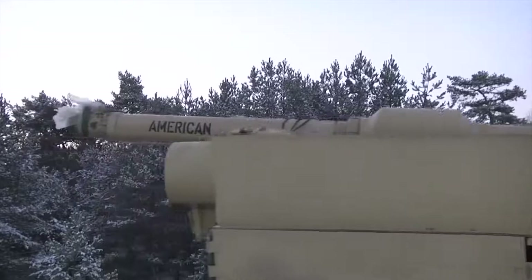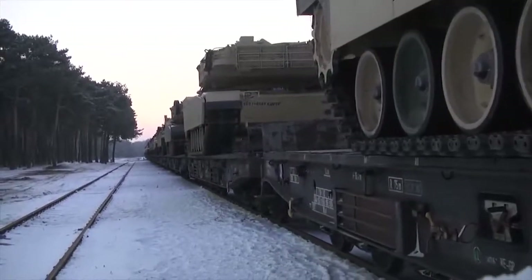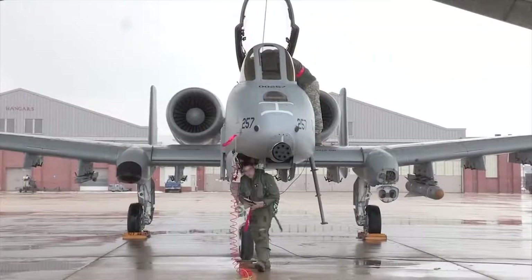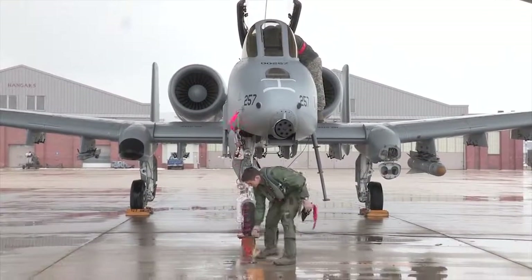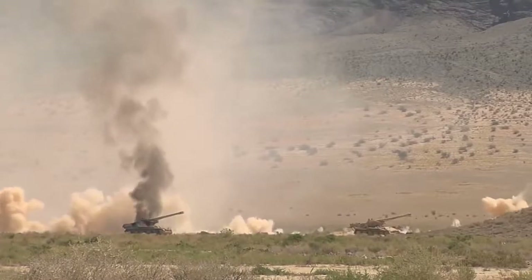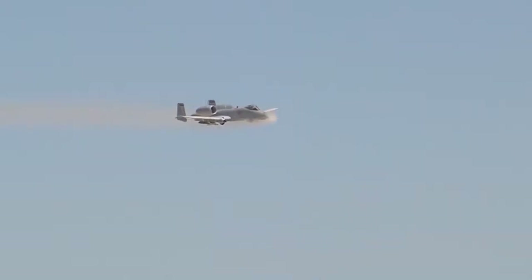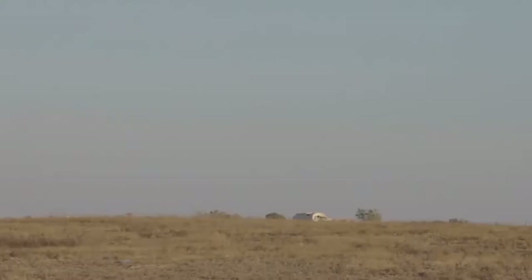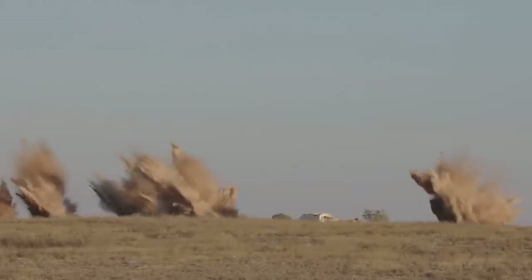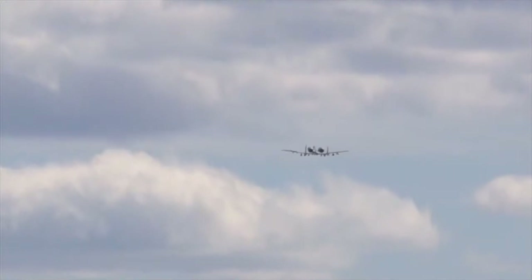To cope with this threat environment, the US developed an operational doctrine called Air Land Battle, and the A-10 was developed as a vital component of this strategy — a low-flying tank killer which would work closely with troops on the ground to break up enemy formations at the front, while high-flying bombers harassed the supply lines at the rear. The A-10 was a plane designed specifically for the role of close air support.